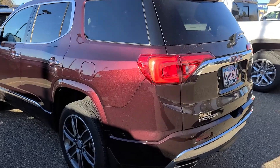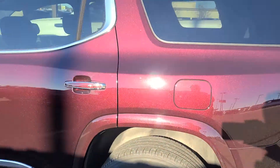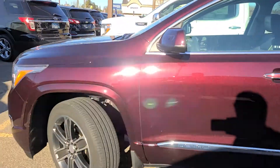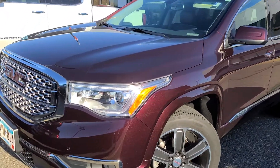Hey, Nancy wanted me to do a walk-around video of this Acadia Denali. We did certify it, so I'll show you what those extended warranties look like. You also get two free maintenance visits because it's certified, and it's a beautiful color called Black Cherry.